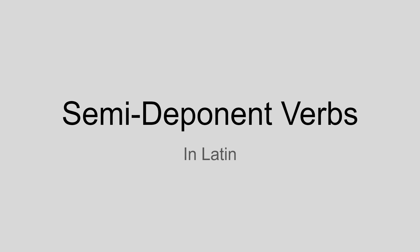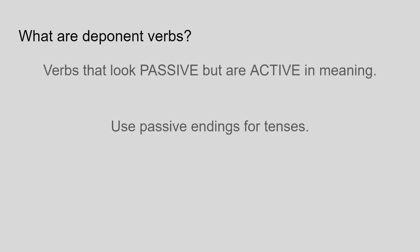Hi everyone and welcome back to Bambas Bat. This is a super quick rundown of semi-deponent verbs. Just like deponent verbs, these are verbs that look passive in form but are active in meaning. They use passive endings but are translated as active verbs.